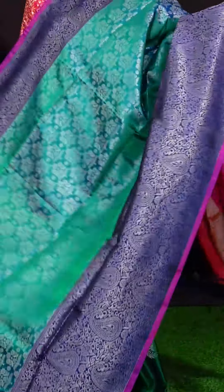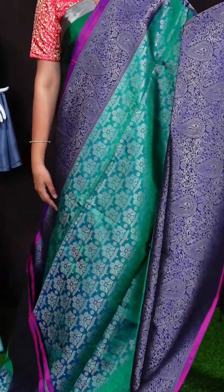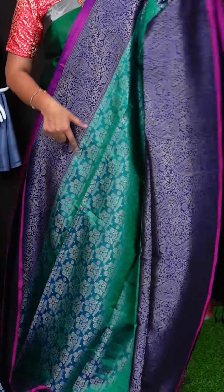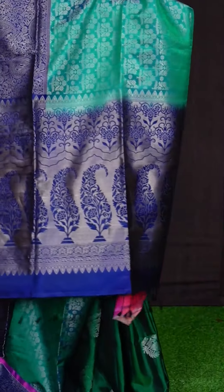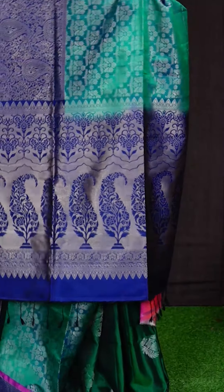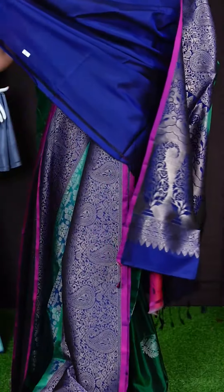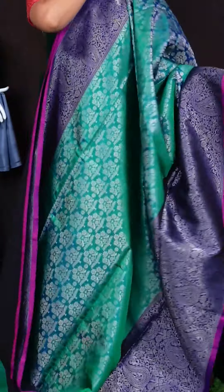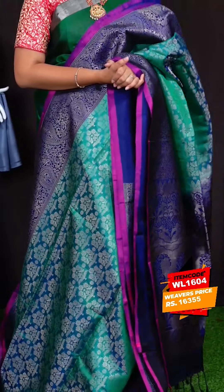Here we can see another beautiful saree of blue with green colour — this is the last saree for this live episode. For body, we got all over golden saree with beautiful flower booties. Border has got golden saree kairi and flower floral booties border. Coming to pallu, we got golden saree big floral booties pallu. This saree has got plain blouse. Item code is WL1604 and saree viewers price is Rs. 16,355.